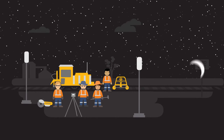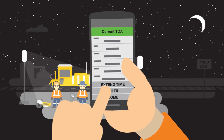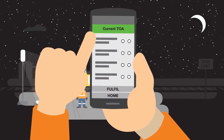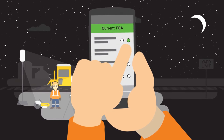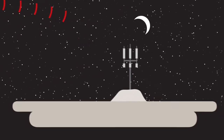Fulfilling a TOA is easier than ever. The protection officer simply selects the Fulfill button in ETW and is prompted to answer questions for fulfilment. The questions haven't changed — only answering them now happens on screen. And ETW takes care of the rest.